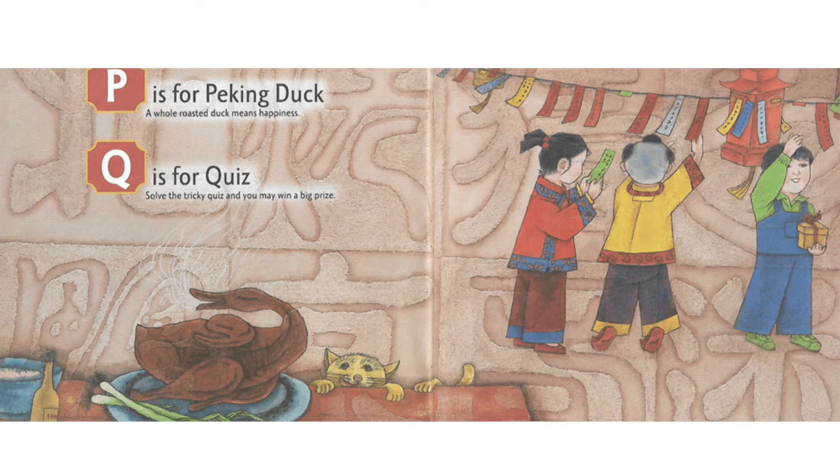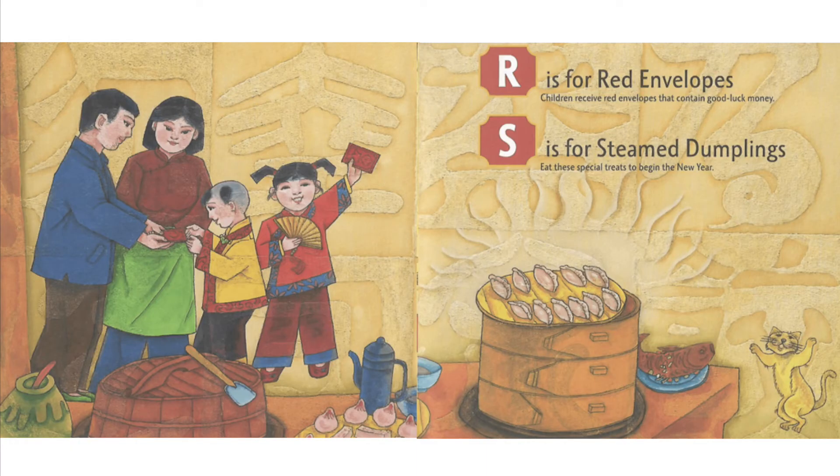Q is for Quiz. Solve the tricky quiz and you may win a big prize. R is for Red Envelopes. Children receive red envelopes that contain good luck money.